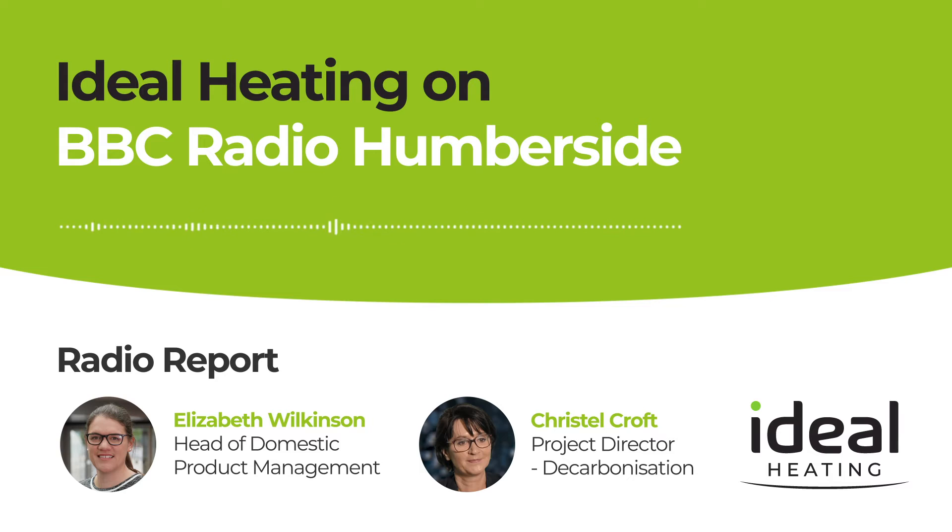My name's Lizzie Wilkinson and I'm Head of Domestic Product Management here at Ideal Heating. There's a real drive to look at hydrogen as an alternative to natural gas because when you burn hydrogen you don't create carbon emissions, so it's a clean gas. It has quite similar properties to natural gas, so the idea of putting it through the gas grid and burning it in a gas boiler is actually quite realistic.